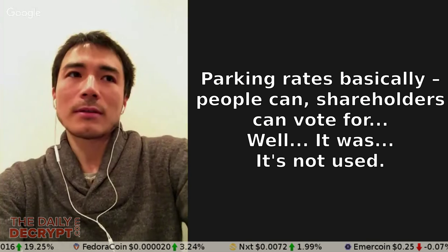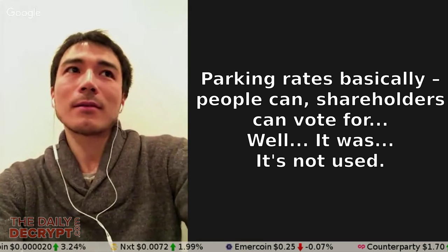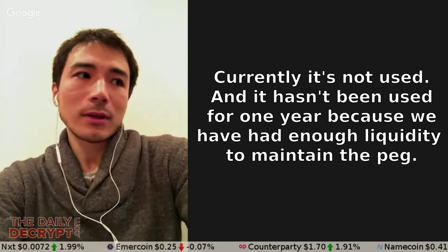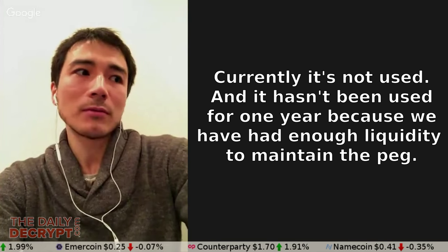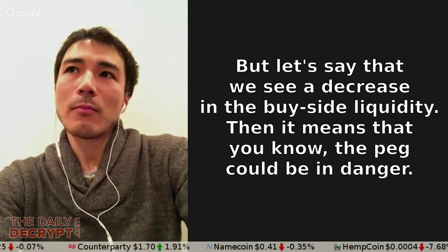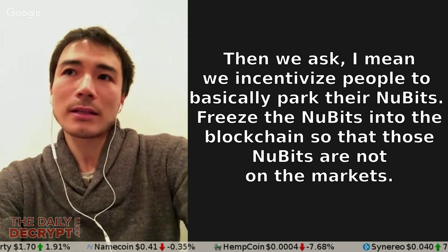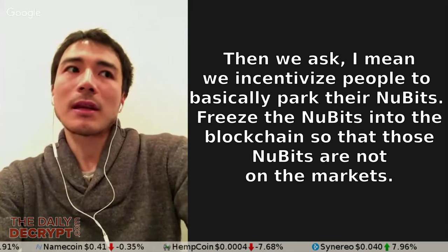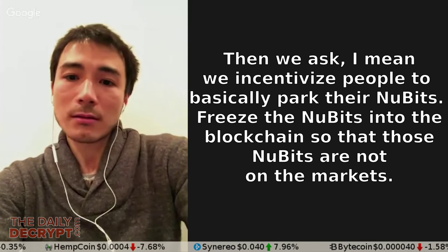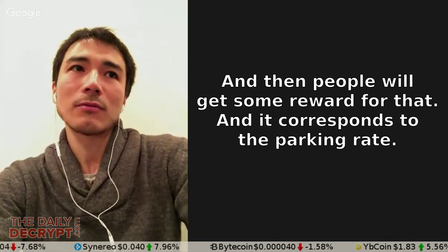What's the parking thing? Parking rates — basically, shareholders can vote for them. It hasn't been used for one year because we've had enough liquidity to maintain the peg. But if we see a decrease in buy-side liquidity, the peg could be in danger. Then we incentivize people to park the NuBits — freeze the NuBits into the blockchain — so those NuBits are not on the markets. People will get some reward for that, and it corresponds to the parking rate.